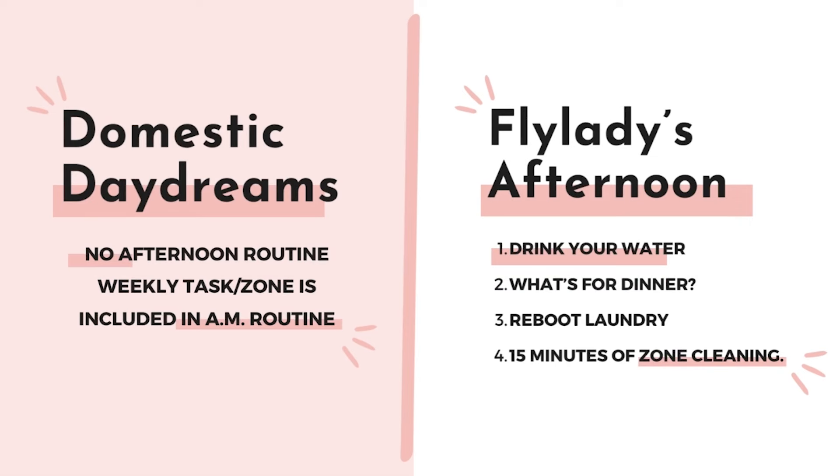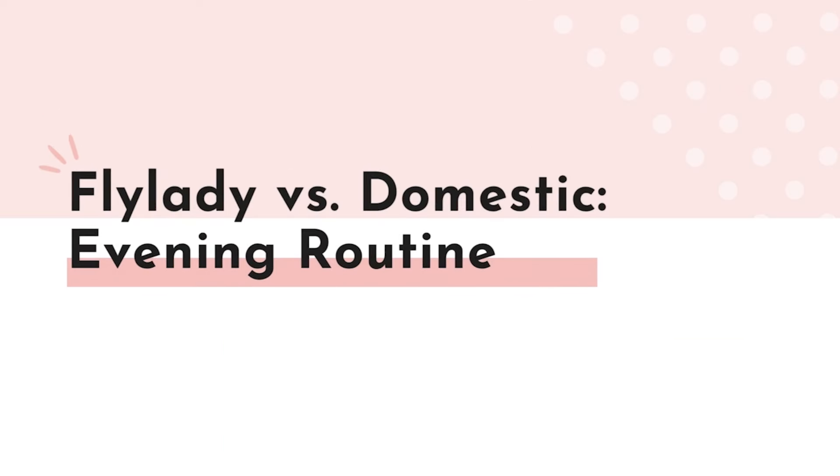Another big difference is how laundry is handled. Domestic Daydreams has a specific laundry guide to make sure clothes are washed in the right order to reduce wear on your machine and clothing, whereas Fly Lady has a much more flexible laundry system — you wash whatever you like, when you like. The Domestic Daydreams laundry schedule is: Monday — whites and lights; Tuesday — delicates; Wednesday — exercise clothing, casual under things, and socks; Thursday — darks; Friday — rags and towels; Saturday — sheets and pillowcases. Fly Lady might be a better fit if you need more flexibility with laundry.